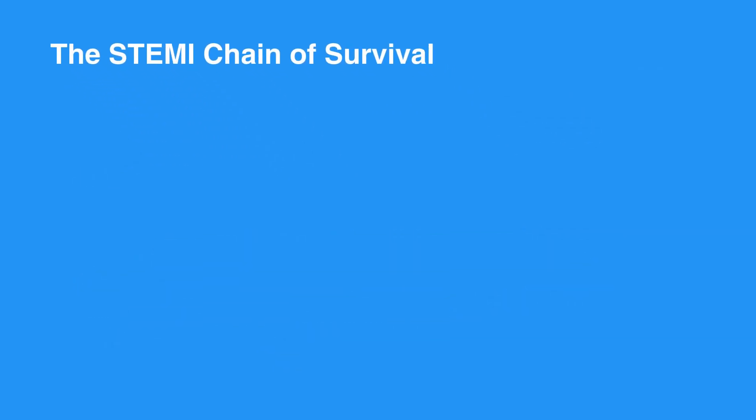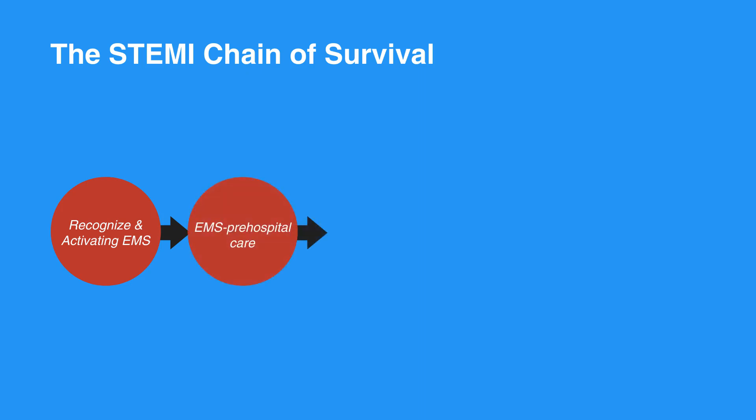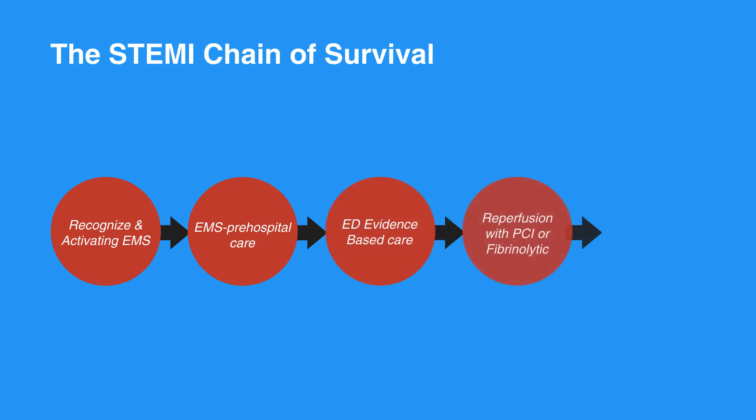The STEMI chain of survival begins with recognizing symptoms and activating EMS. Then the individual receives EMS prehospital care. Next, they receive ED evidence-based care followed by reperfusion with PCI or fibrinolytic. Lastly, the individual receives quality post-MI care.